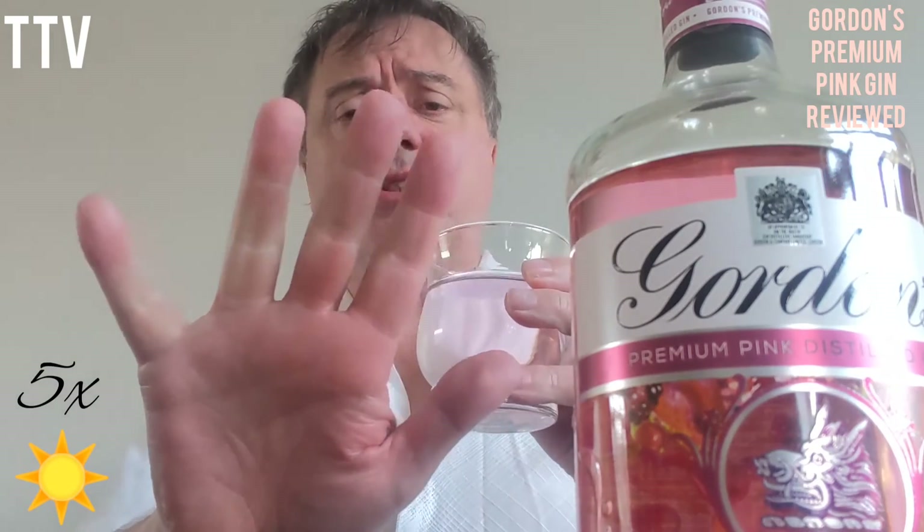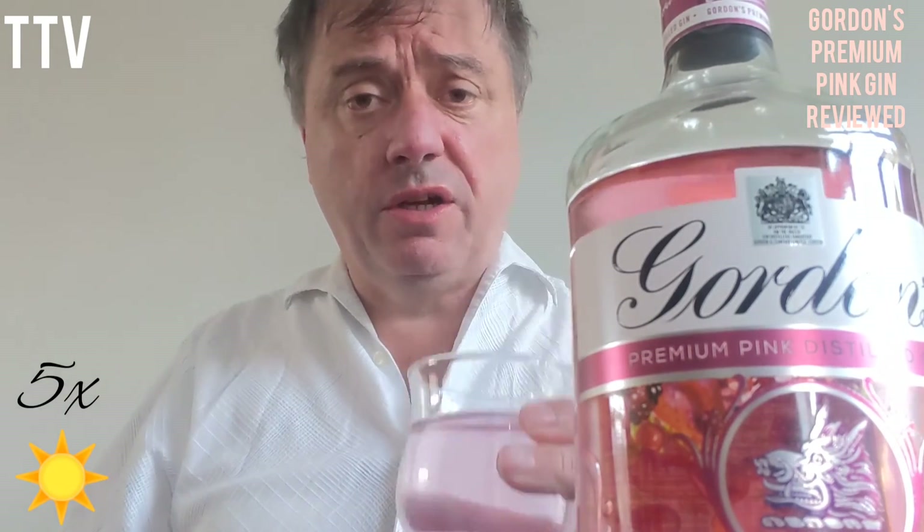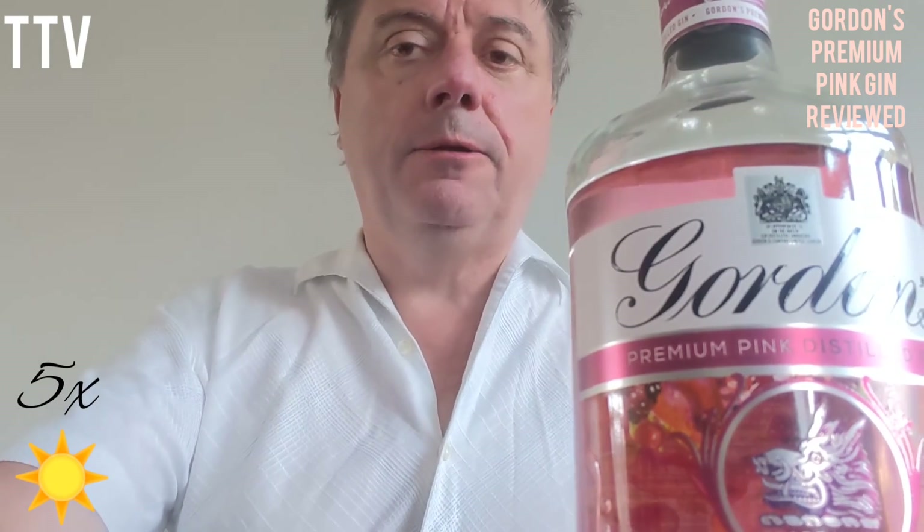I'm going to give it five stars out of five — top marks for Gordon's Premium Pink Gin. Until next time, goodbye. Don't forget to subscribe and like the playlists.